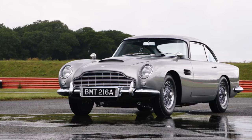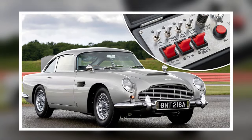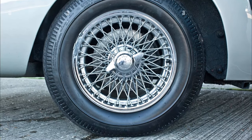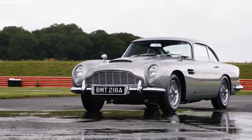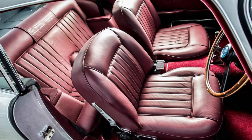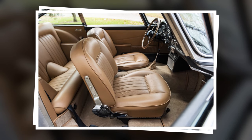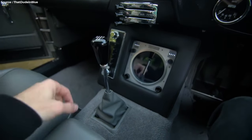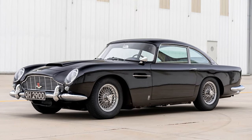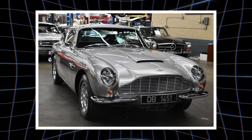The Aston Martin DB5 came with a bunch of cool stuff as standard. Inside, you'd find comfy seats that could lean back, soft wool carpets, power windows, and two fuel tanks for extra range. The wheels were shiny chrome wires, and there was an oil cooler to keep things running smoothly. The body was made using a special technique called Super Leggera, with a shiny magnesium alloy exterior. Inside, it was all luxury, with leather seats and even a fire extinguisher. All DB5s had two doors and room for two people in the front and two in the back. It came with a four-speed manual gearbox, later switched to a stronger ZF 5-speed box, and you could also get it with a three-speed automatic transmission. Right before the DB6 came out, they changed the automatic option to a different type made by Borg Warner.